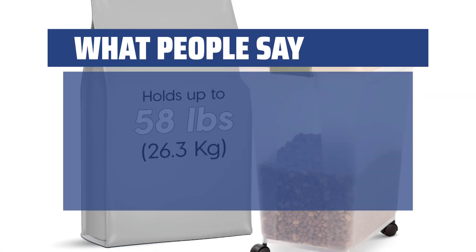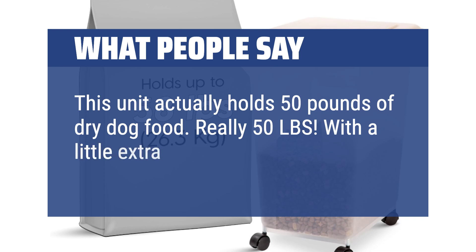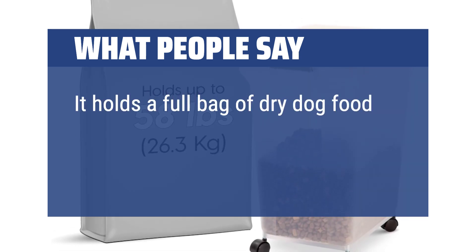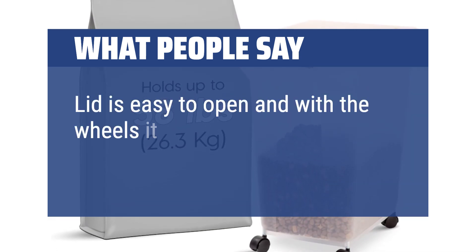This unit actually holds 50 pounds of dry dog food — really, 50 pounds — with a little extra room. It holds a full bag of dry dog food, it's easy to use, and it keeps the food from getting stale. The lid is easy to open, and with the wheels it moves around great.